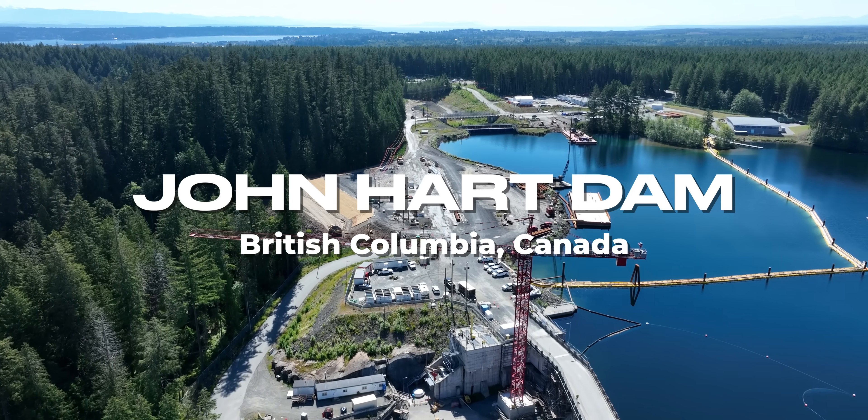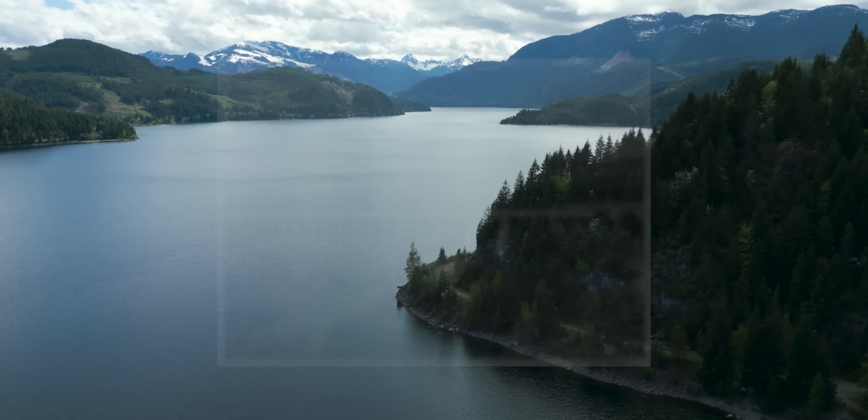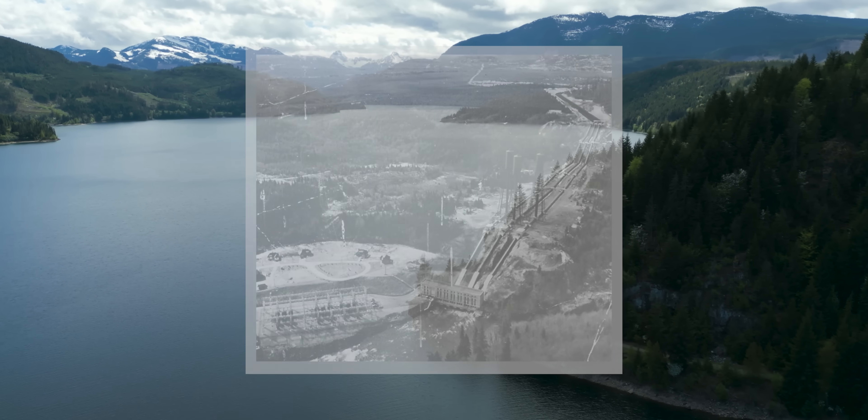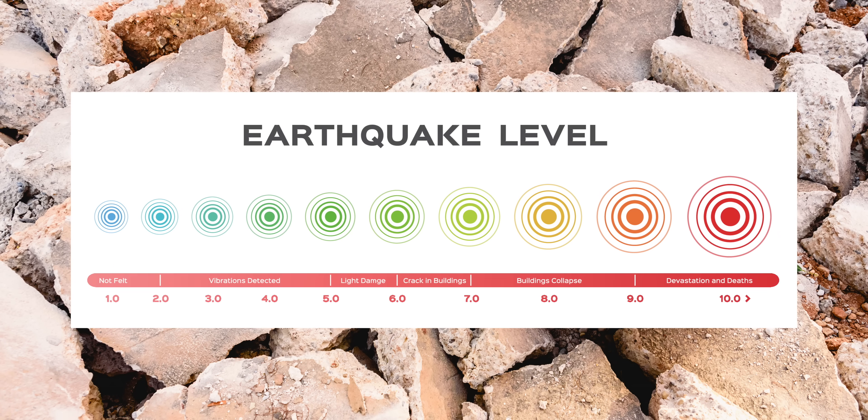The John Hart Dam was built in 1947 on the Campbell River and over its lifetime it's undergone a number of different upgrades, starting in the 1980s to make it stronger. But in 2014, BC Hydro identified some safety concerns owing to seismic activity in this region. We're currently very near a tectonic plate boundary, meaning this area is likely to receive a magnitude 9 earthquake every 300 to 800 years — the last of which was 324 years ago.